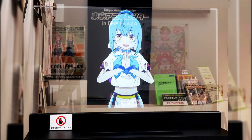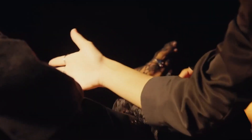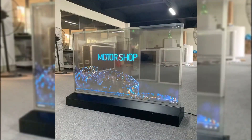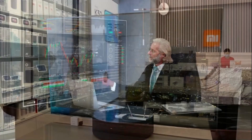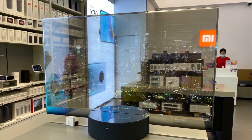Invisible TVs are impressive, but they're not perfect yet. Brightness is lower than standard OLEDs, especially in daylight. Transparency reduces black levels, so contrast can suffer in dark scenes. Viewing quality may drop in rooms with high ambient lighting. They're also fragile — thin glass panels are easier to damage or scratch. Prices are still sky-high, making them inaccessible to most users. Sound systems need careful planning since the screen has no room for speakers.